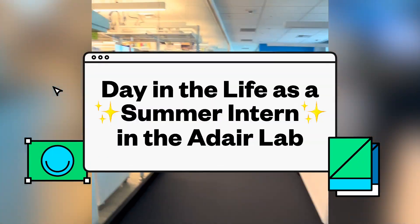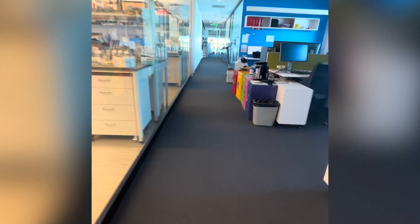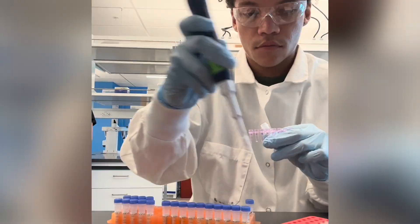Hey Lutz, my name is Elijah Singleton and I'm a third year chemistry major. This summer I got the opportunity to be a summer research intern at the Fred Hutch Cancer Center in Seattle. Here's what a busy day in the life looks like for me in the lab.